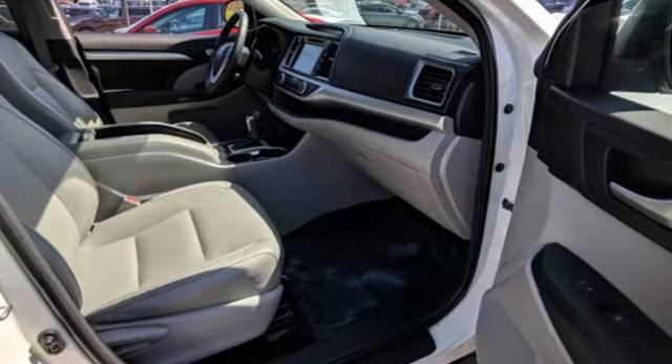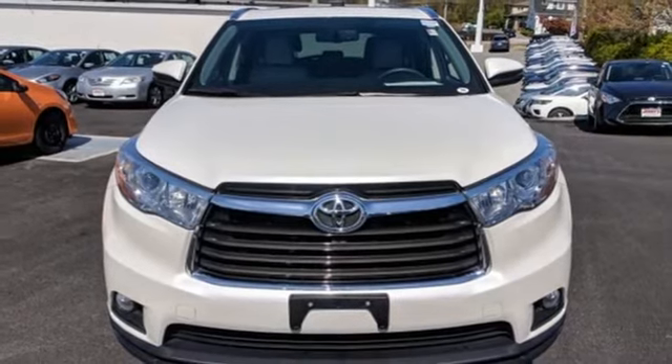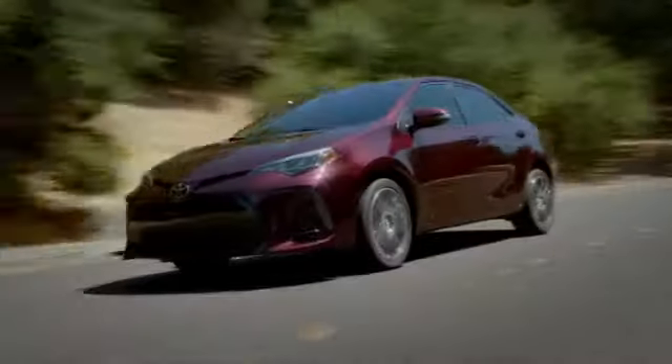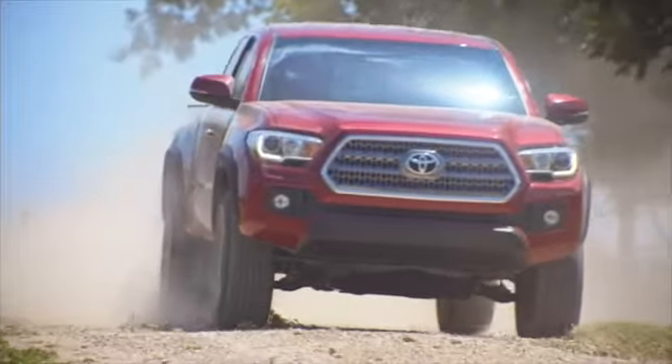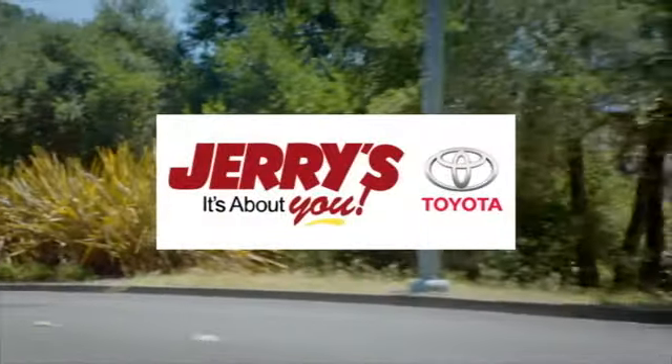You've got a busy day ahead, and this Highlander is ready to help you tackle it. Take it for a test drive today. Call, click, or stop into Jerry's Toyota today. We're located just a half-mile north of Baltimore Beltway Exit 32B, just a block from the corner of Bel Air Road and Rossville Boulevard.